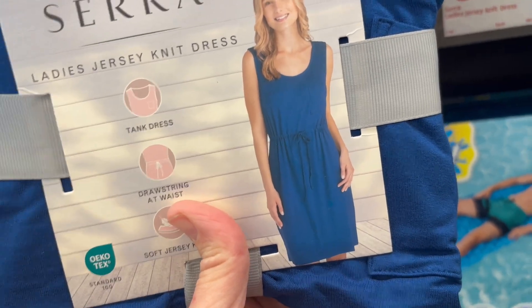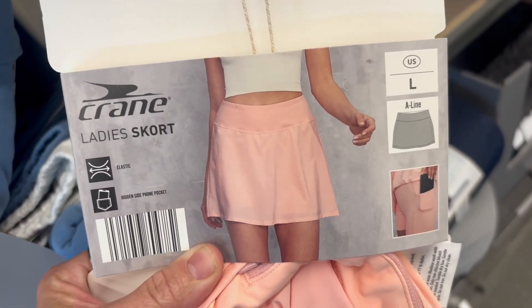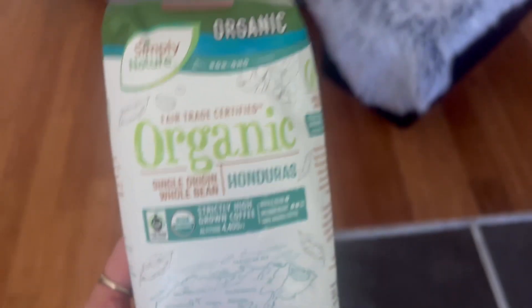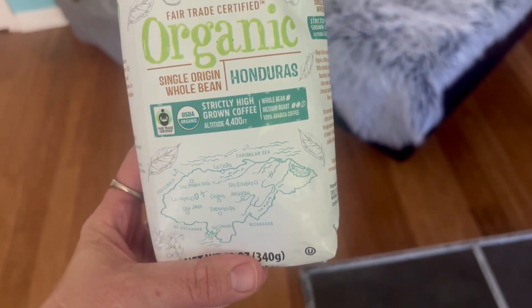Then we have this lady's skort, like a tennis skirt — this was the only one I could find in the whole store and it was out of the package, so women really love those. Back home I picked up this organic whole bean coffee from Honduras; it's the kind you have to grind before you use it, but it is organic.